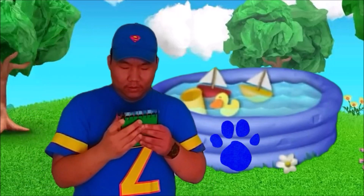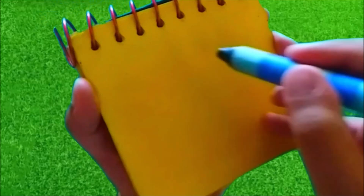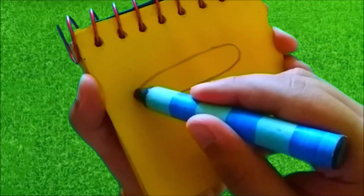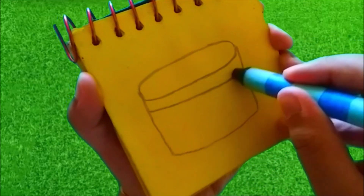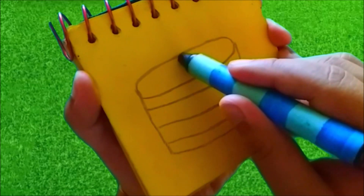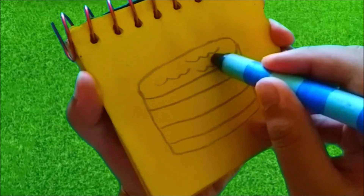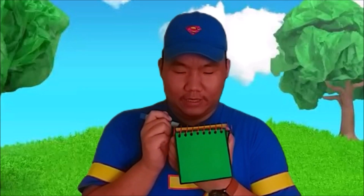Notebook, right. So, a pool. Let's draw an oval like this. Then a line that goes down and around. Some lines here like this. Then some wavy lines for water inside of the pool. And we have a pool! So, we're trying to figure out what Blue wants to do on this hot day. And our first clue is a pool.